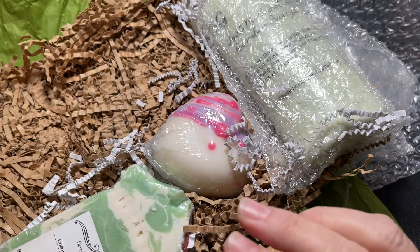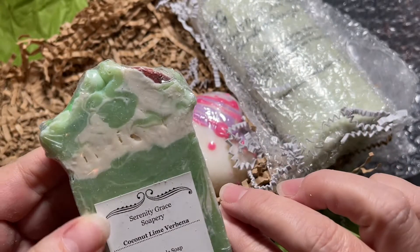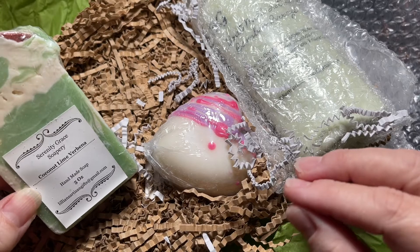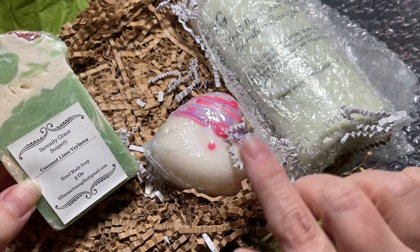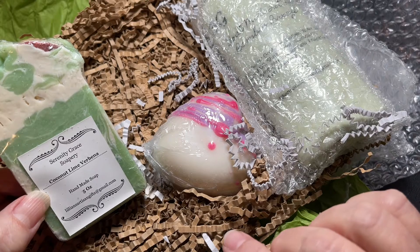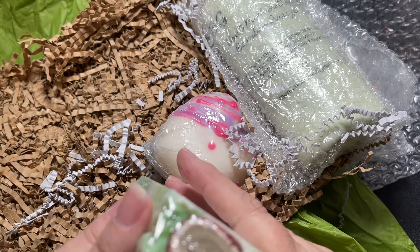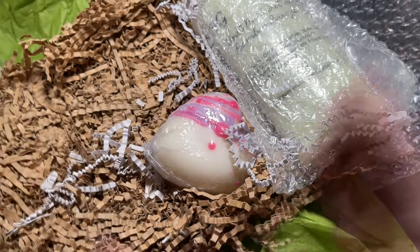Definitely go check out her channel, y'all would just love it. Serenity Grace Soapery — look that up, you will be happy. Not only that, but she's going to have a grouping for Christmas with bath bombs, so definitely do not want to miss this. This one's coconut, and this one's got rose petals on the top — I am so excited.